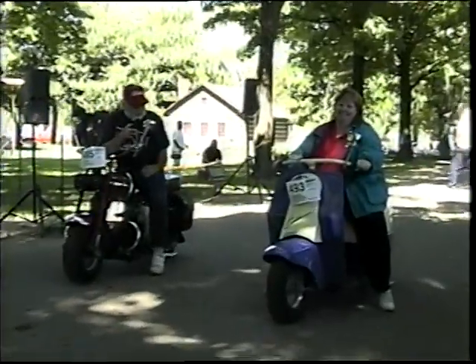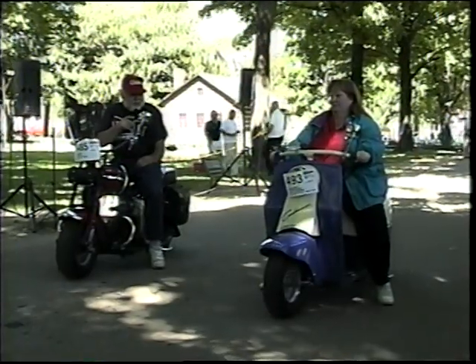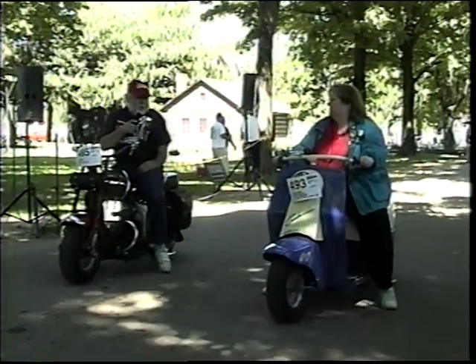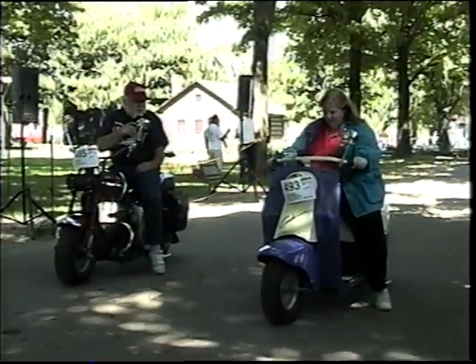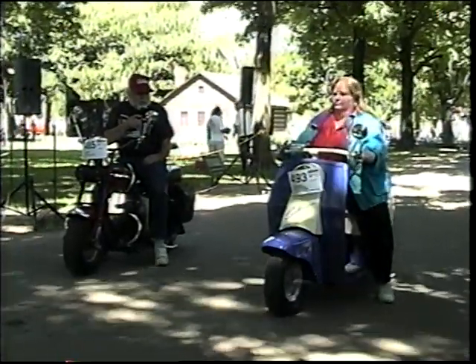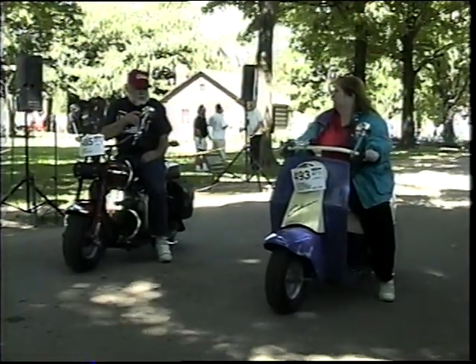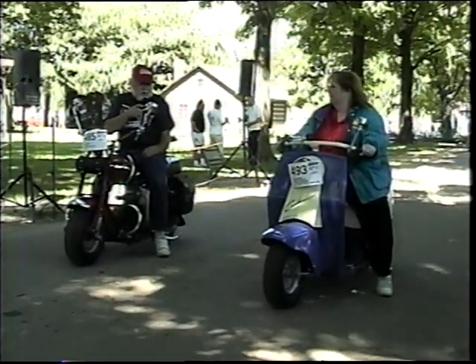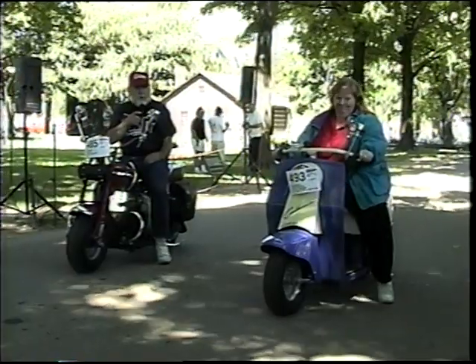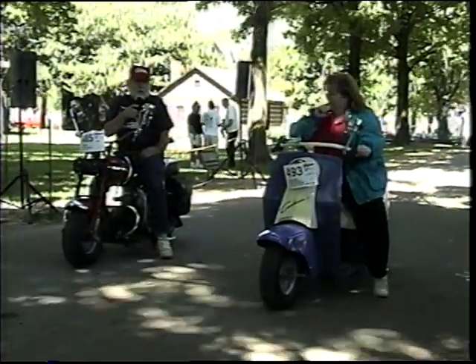We're Mike and Colleen Neifert from Trenton, Michigan. Colleen's riding a 1957 Cushman Pacemaker. That was the first year that Outboard Motor Corporation had bought Cushman Motorworks and they changed the design of their step-through scooters. This scooter rides lower and it's the easiest handling scooter they've probably ever built. It was quite a breakthrough for them, although not real popular.